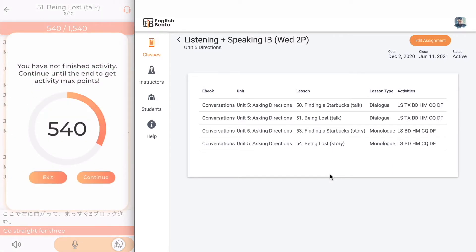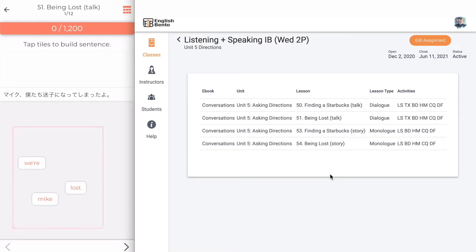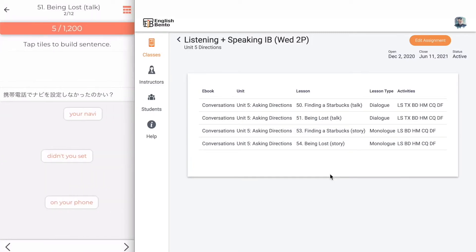Let's leave Listen and Say. You can see that the number of points that you have is displayed. Each activity works a different skill. Let's skip texting and go straight to Build. We see that we have words — actually chunks. Each question is worth one hundred points. If you don't make any mistakes you get a hundred points.